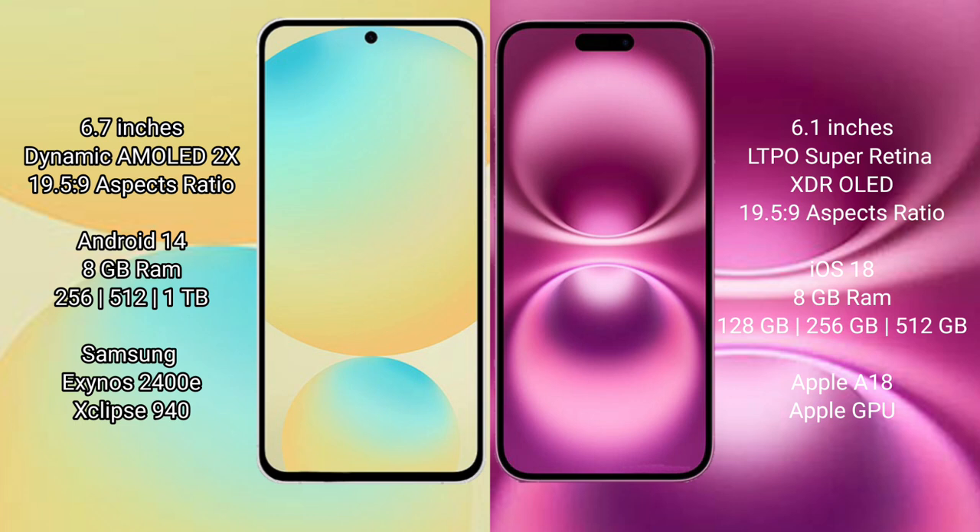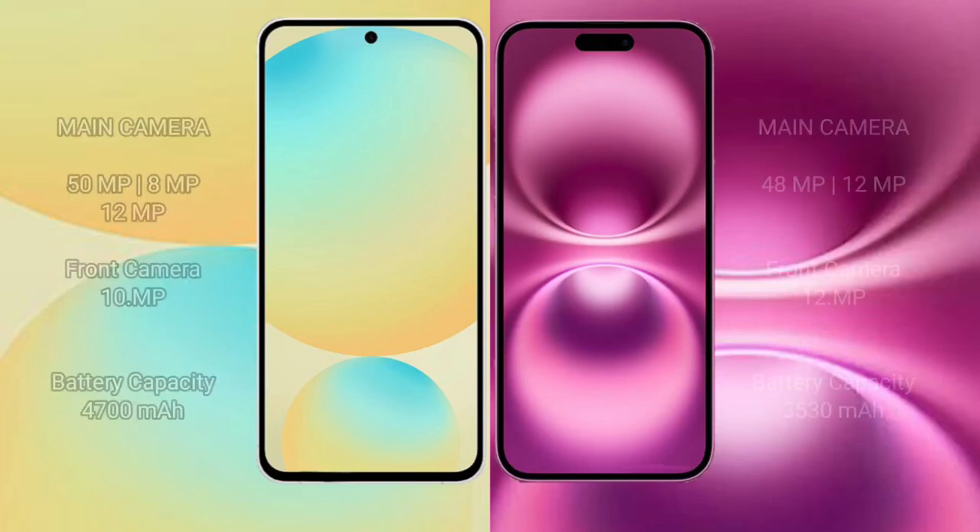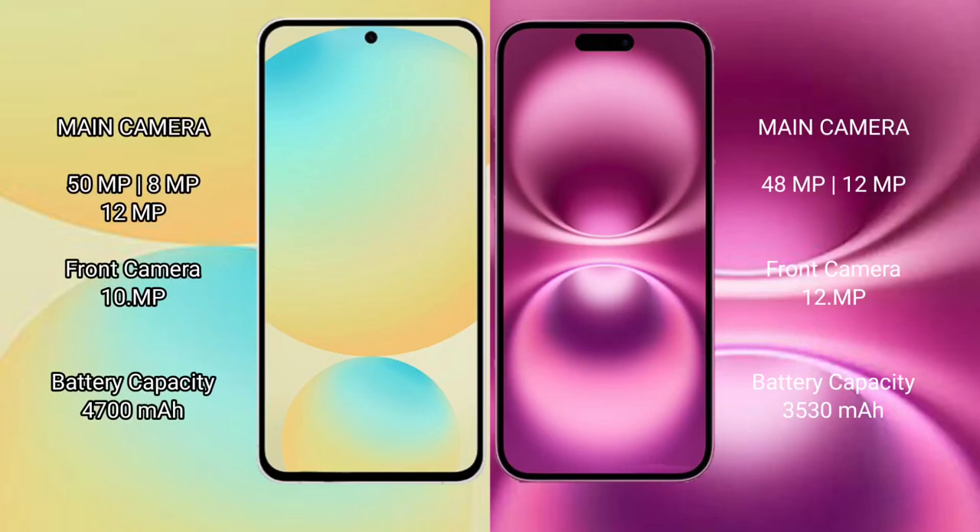The iPhone 16 also comes with 8GB RAM and 128GB, 256GB, or 512GB internal storage. It is powered by the Apple A18 processor with an Apple GPU. The Samsung Galaxy S24 FE features a triple camera setup.